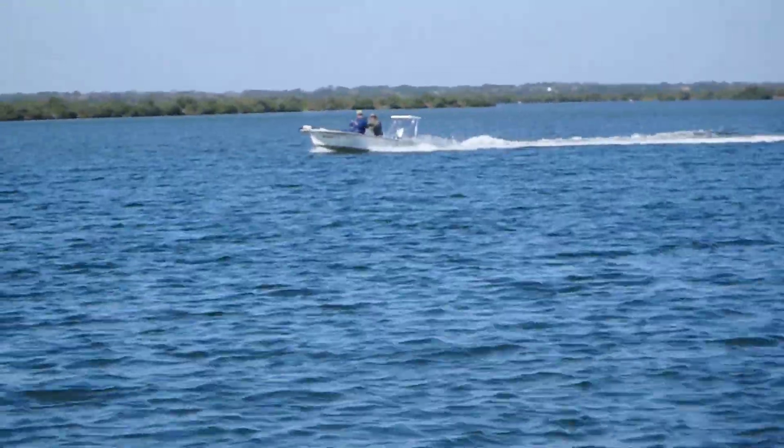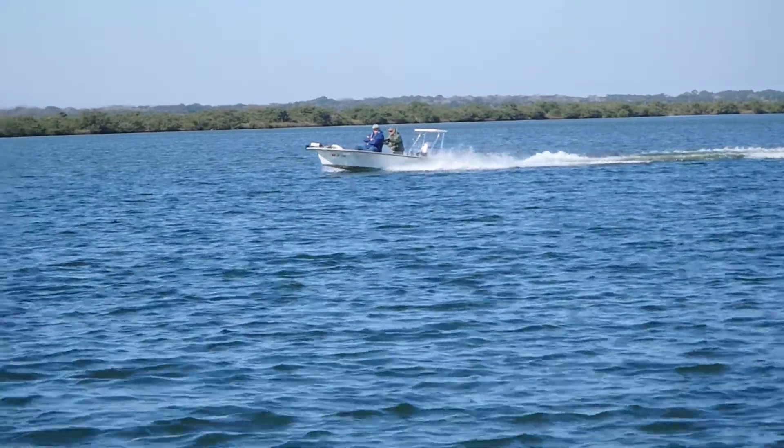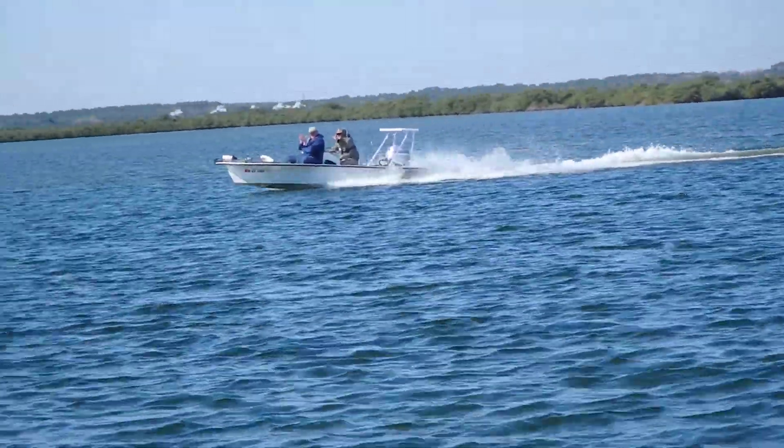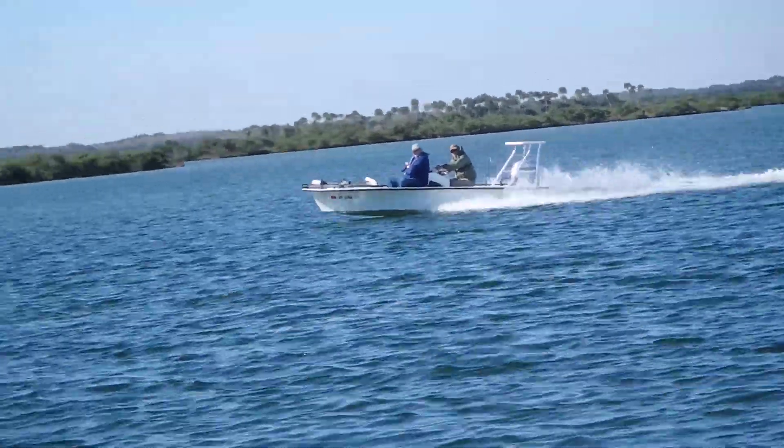This is what's known as a flats boat. Wave to them, Gail. Known as the flats boats.